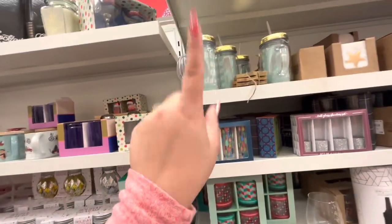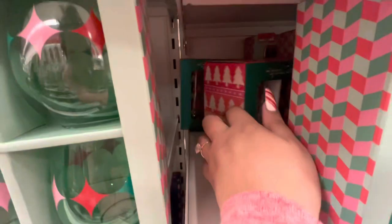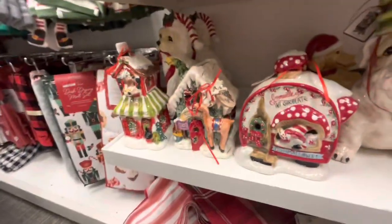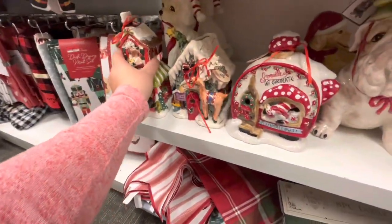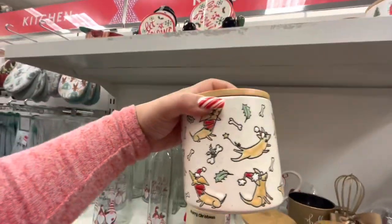This is where I found my gingerbread glasses — the bigger ones. Some of the other styles are on sale. They've got cute little houses here, but the 'mom' style isn't here and they're not on sale yet.